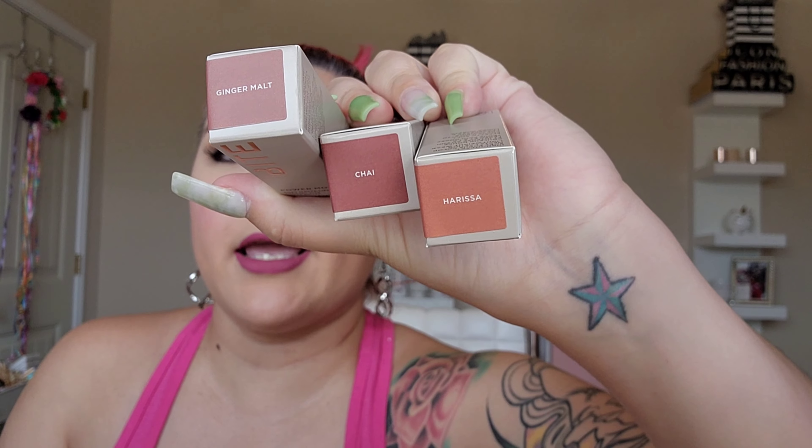I got three lipsticks: Ginger, Malt, Chai, and Harissa — yes, I love brownie nudes. If you don't know, my name is Erica and I'm obsessed with everything brown, nude, red, and deep. Ginger Malt is a deeper color; I wanted 'Extra Sugar Buns' but they didn't have it. Chai is a beautiful dark brown — as we're approaching fall, August 1st starts fall for me, so I'm going to vamp it up.